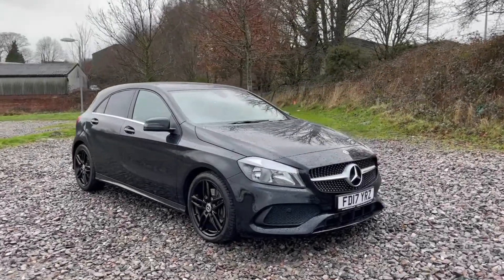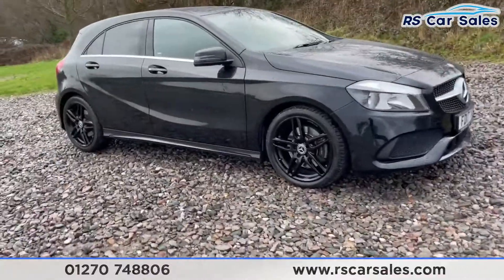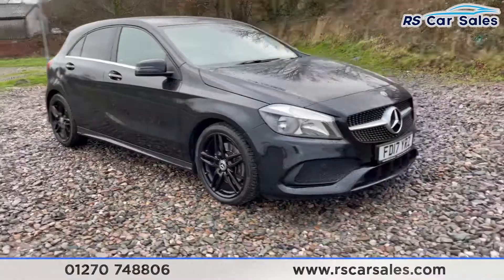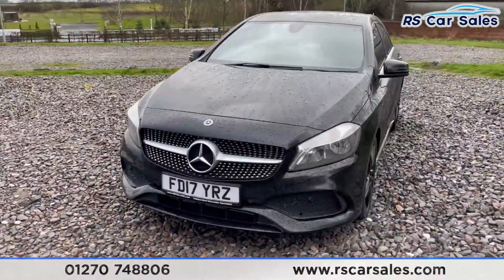Here we have a 2020 A-Class 200D AMG Line. On this vehicle we have four superb, unscratched, unmarked 18-inch alloy wheels in gloss black. We do have the front grille with the chrome and brushed metal accents matching the black paintwork.